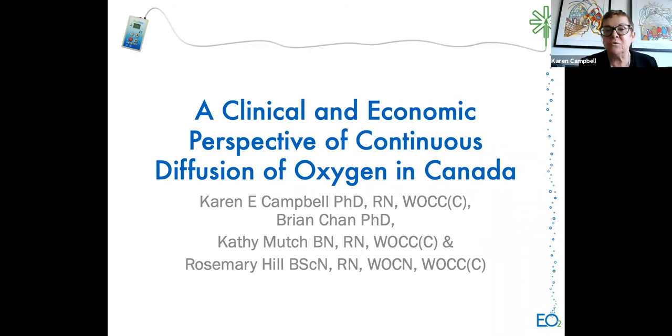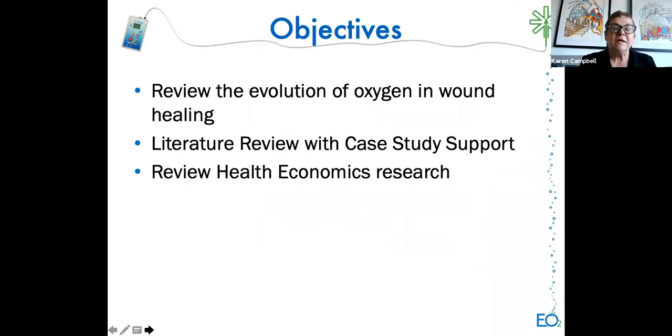Rosemary Hill is a registered nurse with Lionsgate Hospital in Vancouver, certified as a WOCN and WOCC in Canada. She's a member of the BC Skin and Wound Committee and has been very involved with NSWOC over the years. My name is Karen Campbell, a registered nurse and certified WOCC in Canada. We'll be reviewing the evolution of oxygen and wound healing, with a literature review, case studies, and then Dr. Chan will review our health economics research.